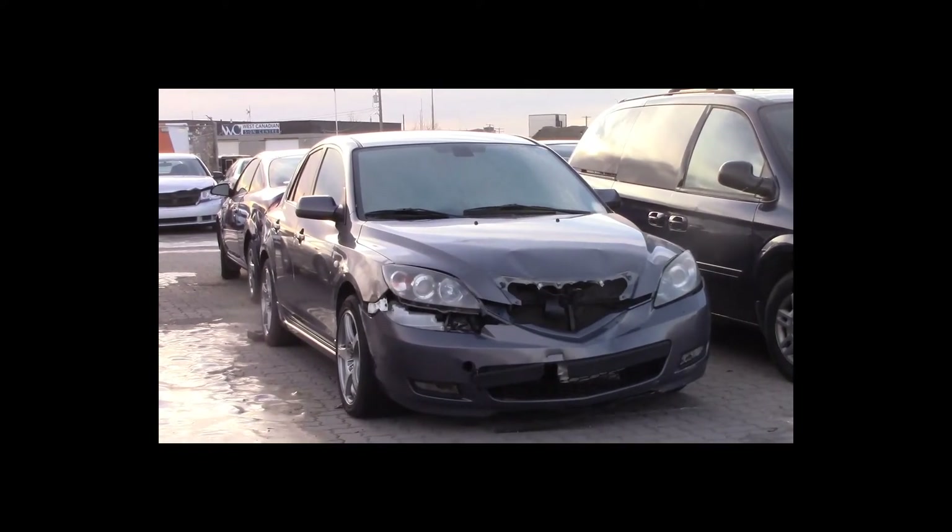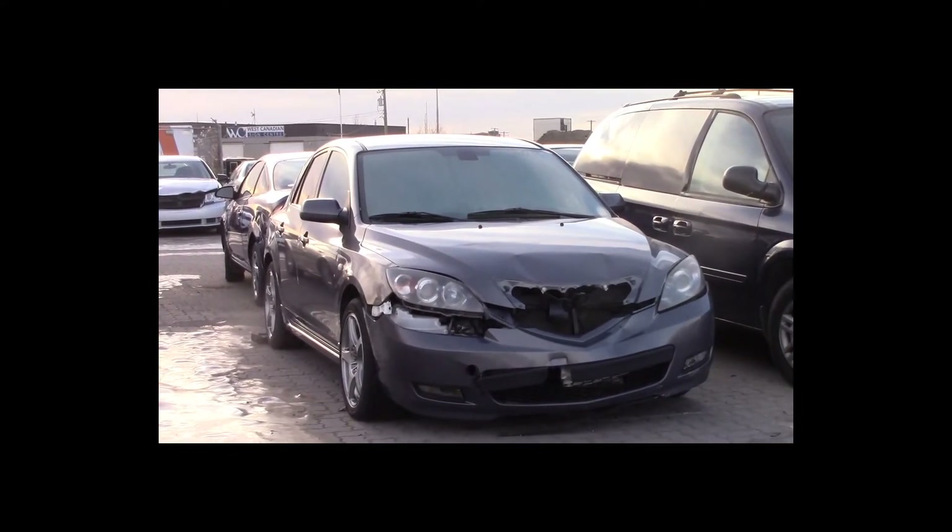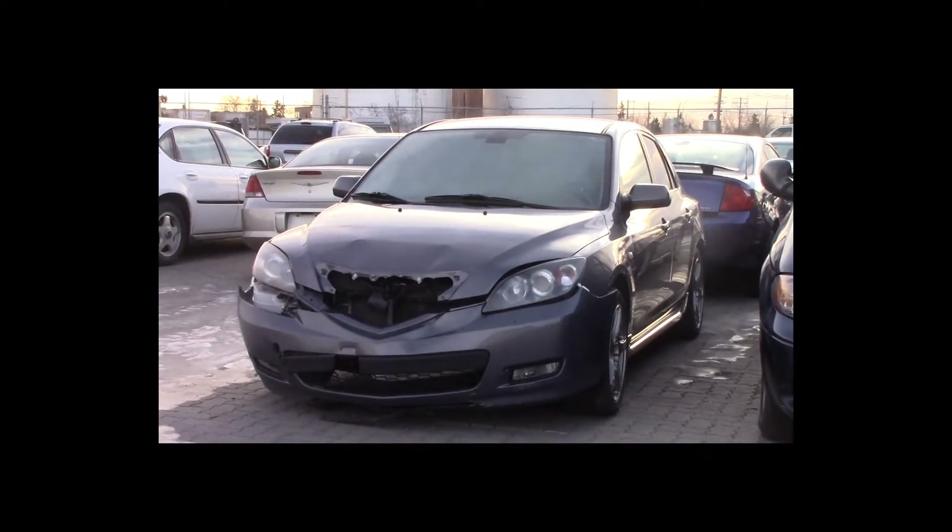Lot number 44 is a 2008 Mazda 3. This vehicle is a 4-cylinder. It is loaded.